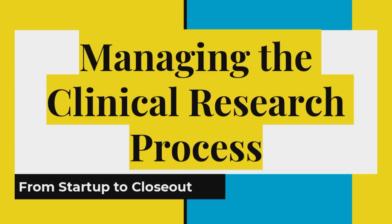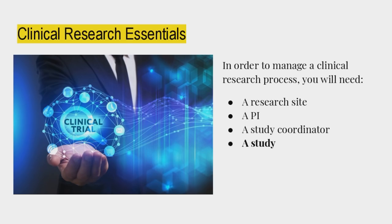This webinar is for research clinics, CROs, sponsors, CRAs, or anyone interested in any of the above. Amy made some really good slides. Now I'm not sure how to move them — that could be a problem.